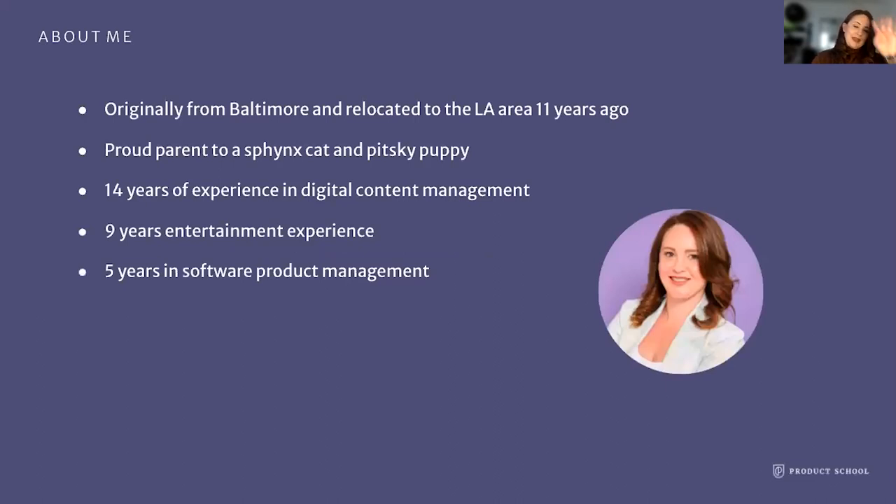A little more about me. I am originally from Baltimore — I say that so you know if I'm pronouncing something funny, that is probably why. I relocated to the LA area about 11 years ago. I'm a proud parent to a Sphinx cat and a Pitsky puppy — I tell you that in case they come running through here and you understand what's going on, chaos in the blurred background. I have 14 years in digital content management experience. I predate the Apple App Store and also the iPad. I've been working in the entertainment space for about nine years and five years in software product development.